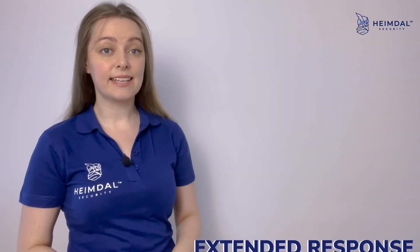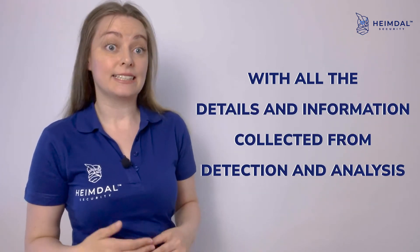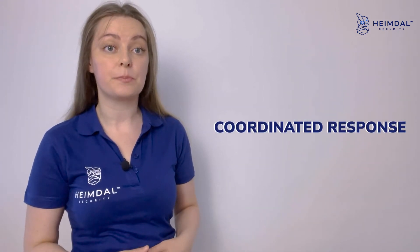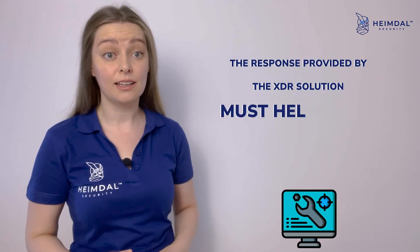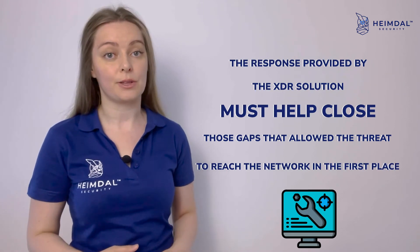The next step is extended response, where with all the details and information collected from detection and analysis, the XDR solution must be able to come up with an efficient, swift, and coordinated response that perfectly fits the attack's scope. A particularly important aspect is that the response must help close those gaps that allowed the threat to reach the network in the first place.